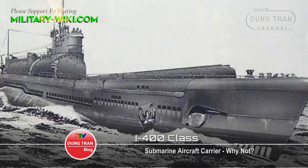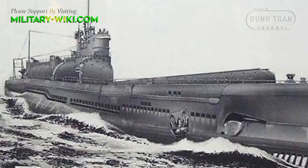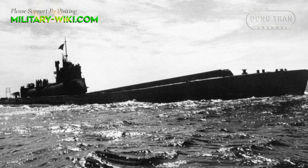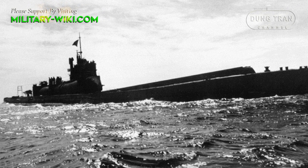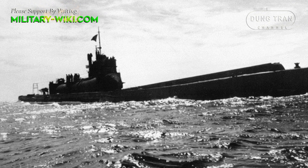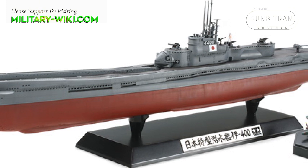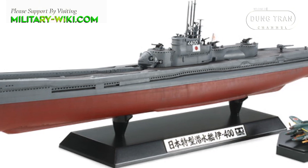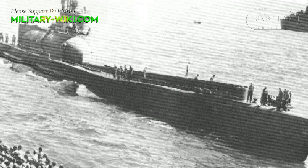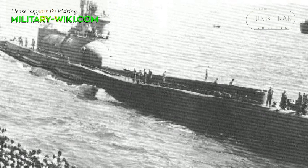The I-400 class were submarine aircraft carriers, able to carry three Aichi M6A Seiran aircraft underwater to their destinations. They were designed to surface, launch their planes, then quickly dive again before they were discovered. They also carried torpedoes for close-range combat. The purpose of Japan when creating the I-400 was to launch a surprise attack directly on the US mainland. Although they did not participate in any naval battles, the technology and design of these boats startled the Allied armies when they discovered them.